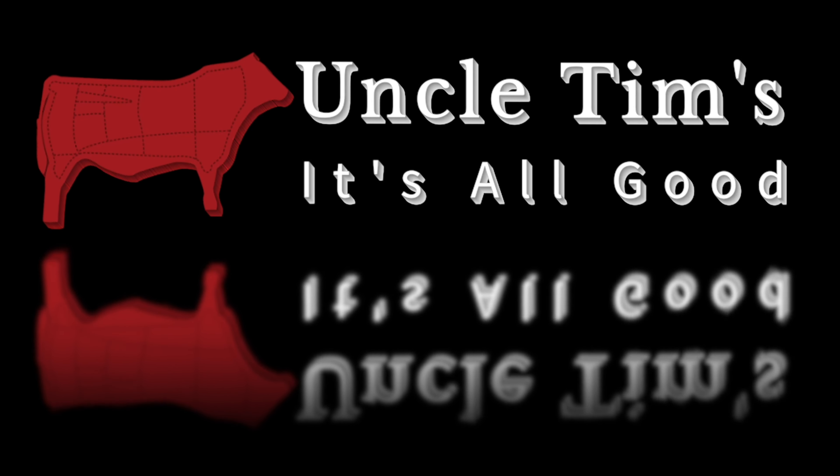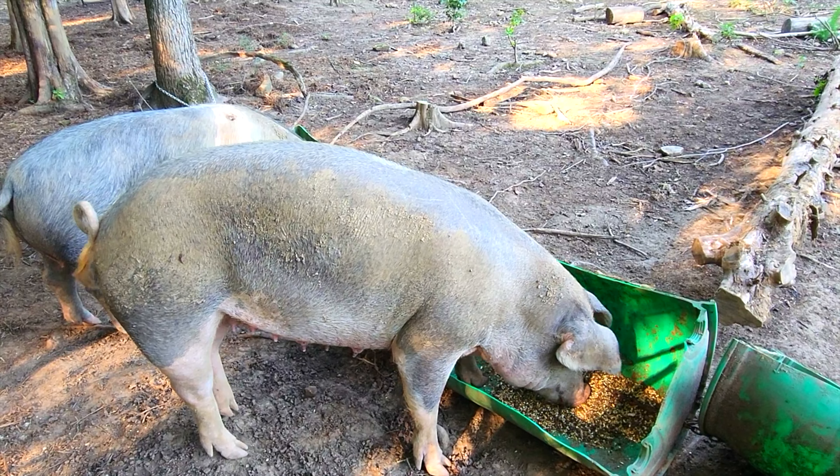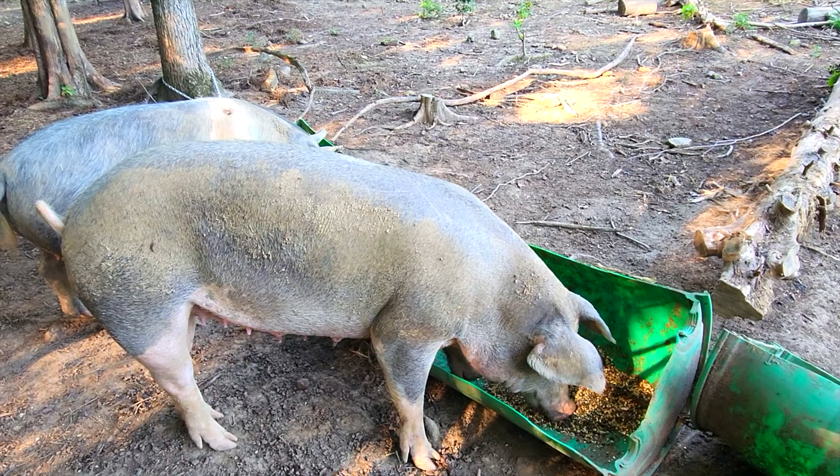Hey, welcome to Uncle Tim's Farm. I'm Uncle Tim and today I just want to give you a little update on the pigs here.